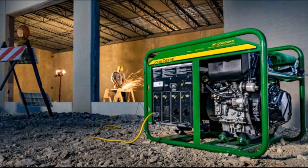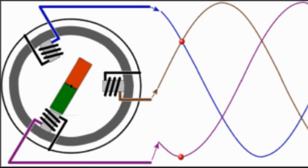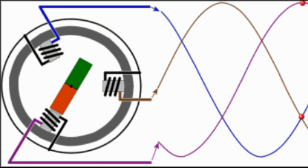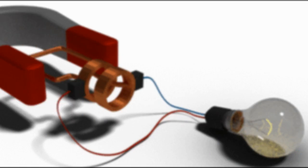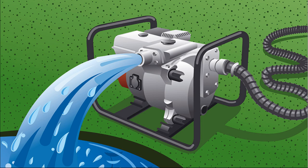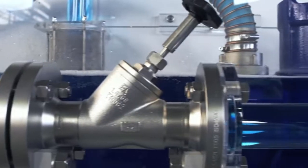It is important to understand that a generator does not actually create electrical energy. Instead, it uses the mechanical energy supplied to it to force the movement of electric charges present in the wire of its windings through an external electric circuit. This flow of electric charges constitutes the output electric current supplied by the generator. This mechanism can be understood by considering the generator to be analogous to a water pump, which causes the flow of water but does not actually create the water flowing through it.